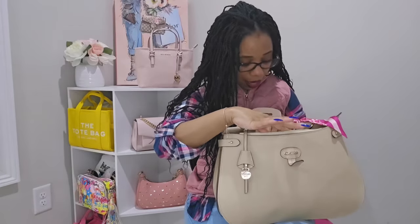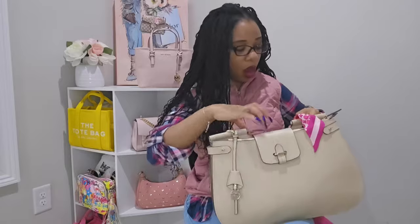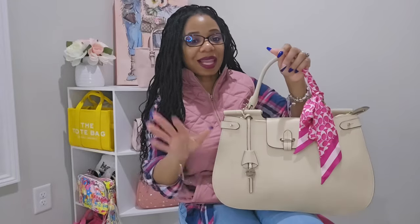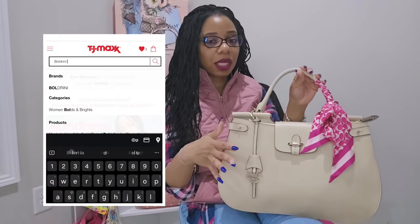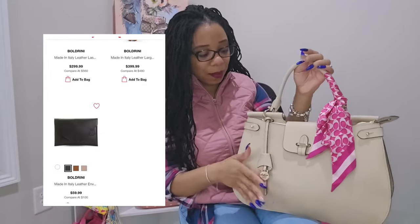The only thing is the glitter from that Bath & Body Works pouch rubs off, so I have to shake the bag out when I'm done with it. I just wanted to come on and show y'all what I have in my bag. I've really been enjoying this bag so much. If you want to get your hands on it, definitely check the TJ Maxx website — the Boldrini brand always pops up there with different styles.